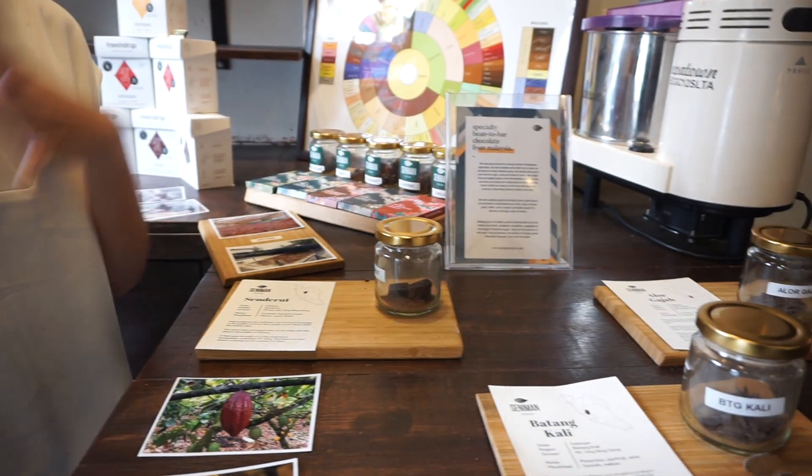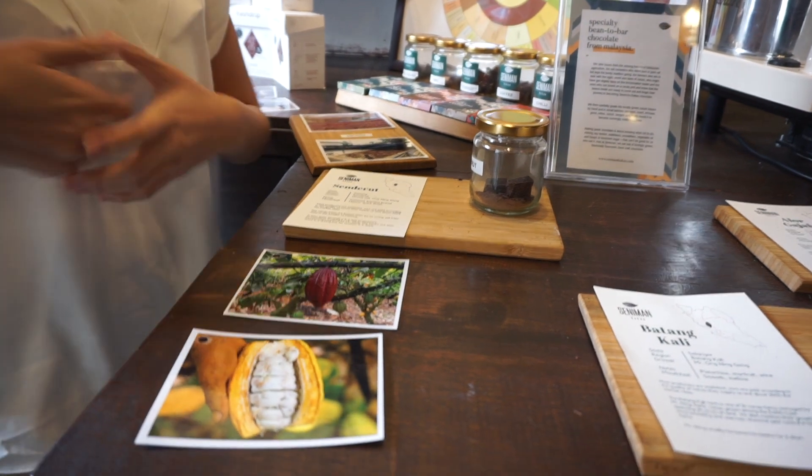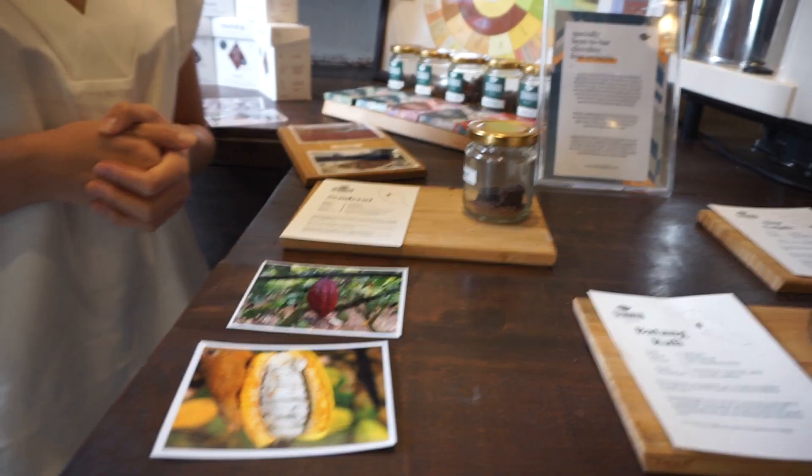I'm just practicing because there's like three components: there's writing, there's talking, and there's actually doing. So I need to actually do a chocolate tasting session — practical.